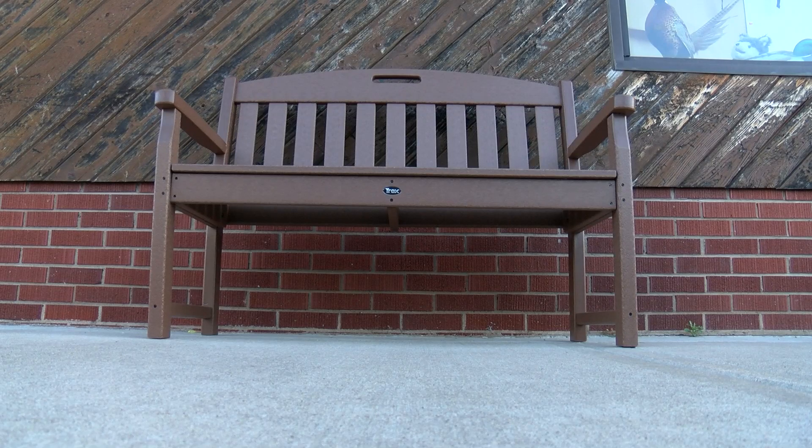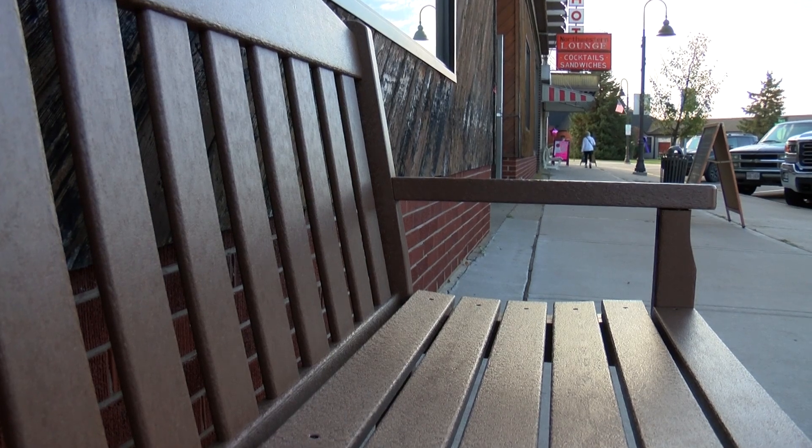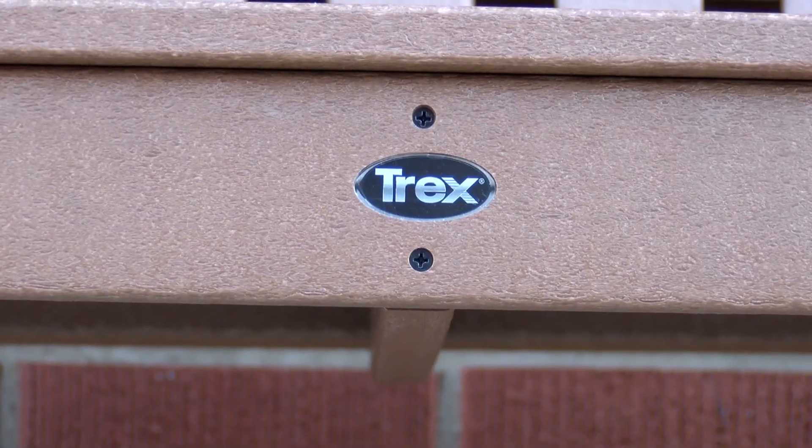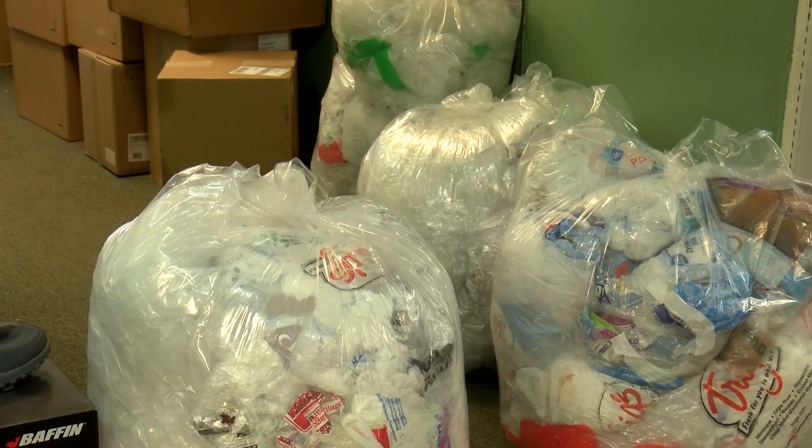Looking at this bench, you probably assume it's made of plastic. Well, you're right, it is made of plastic, but what's more impressive is where the plastic came from. Ziploc bags, grocery bags, produce bags — all of that made this bench. From bags to bench.